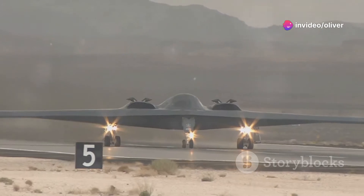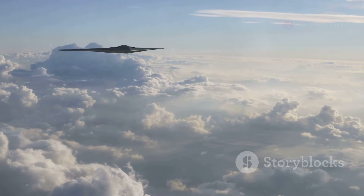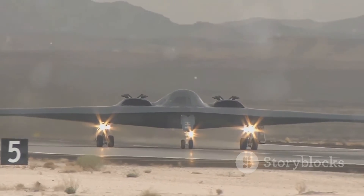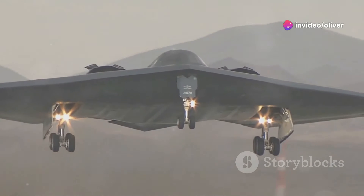The B-2 Spirit. It's a plane, but not just any plane. This thing is a flying marvel, a stealth bomber so advanced it's almost from the future. The B-2 is designed to penetrate enemy defenses, deliver a serious punch, and disappear like a ghost.